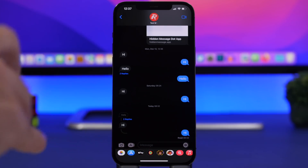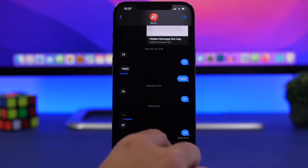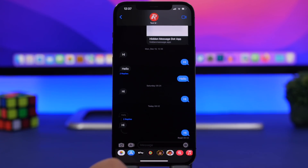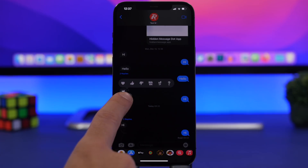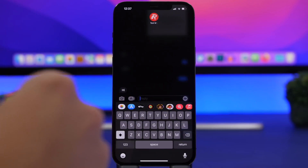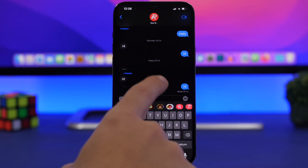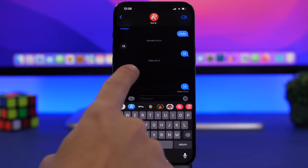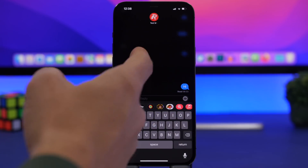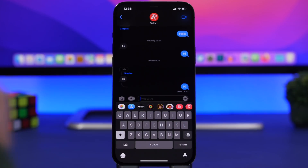In the iMessage app, when you want to reply to a specific message, it's very easy. You don't have to point it out while writing. Just double tap on any message and it will show you the reply option — tap it and you can reply directly to that specific message. You can also see all the replies to a message by tapping on it, which shows you all the different replies to that particular message.